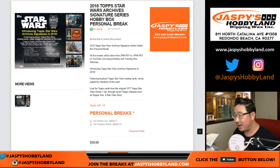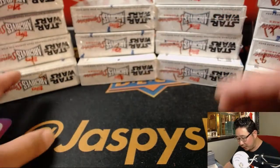Hi everyone, Joe for JazzPeaceHobbyLand.com. Our last break of the night is for Curtis. Curtis grabbed a couple of personal boxes of the brand new 2018 Topps Star Wars Archive Signature Series. There have been some boxes purchased already.